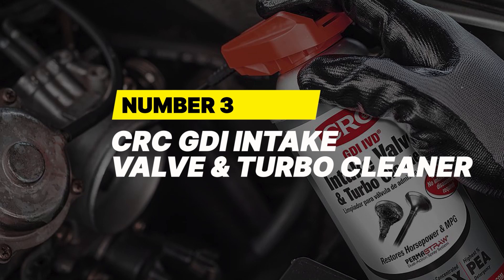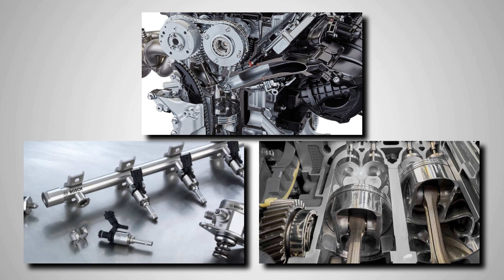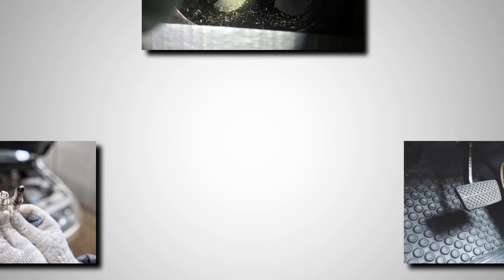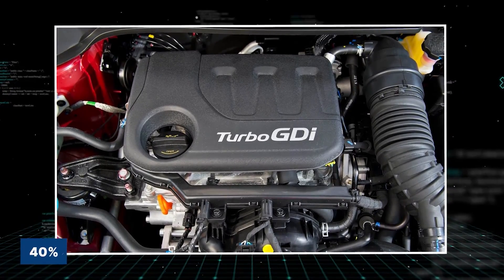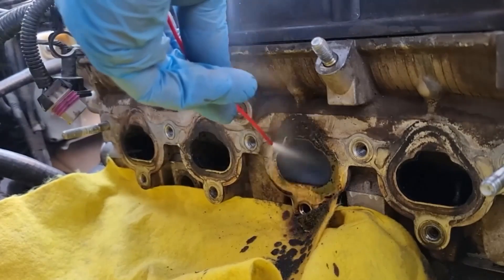Number 3: CRC GDI Intake Valve and Turbo Cleaner. Gasoline Direct Injection (GDI) engines are efficient, but they come with a costly design flaw. Unlike older port-injected engines, GDI systems spray fuel directly into the combustion chamber, skipping the intake valves entirely. That means those valves never get cleaned by fuel. Over time, they collect thick carbon deposits that choke performance and lead to cold start misfires, rough idling, and sluggish throttle response. Studies by SAE show GDI engines can build up 40% more carbon than port-injected engines after 100,000 miles. That's why mechanics now recommend regular intake valve cleaning — but a professional job can cost upwards of $800.